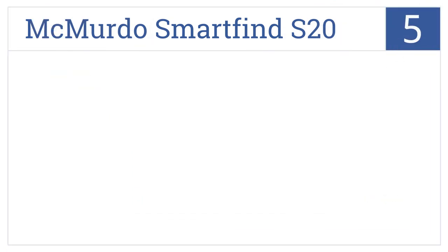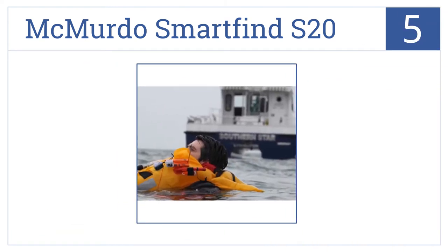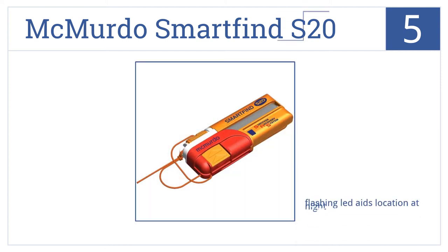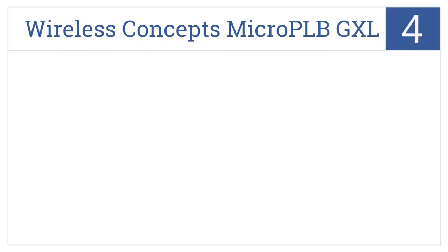The McMurdo SmartFind S20 is number five on our countdown. It assures accuracy with its unique built-in high-precision GPS receiver that updates every 60 seconds to enable a speedy recovery. Its flashing LED aids location at night, it has a seven-year battery storage life, and it's activated by sliding off the safety tab.